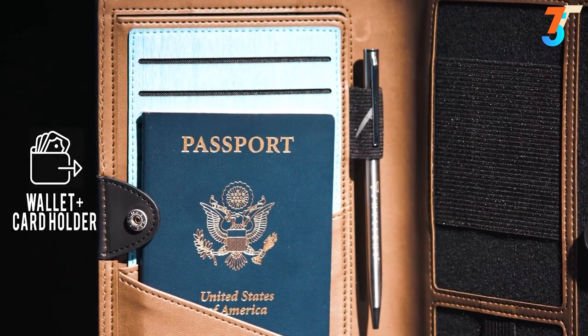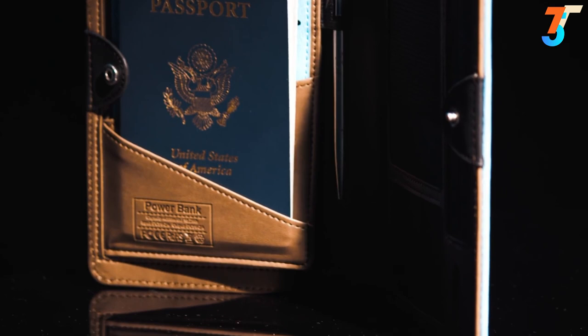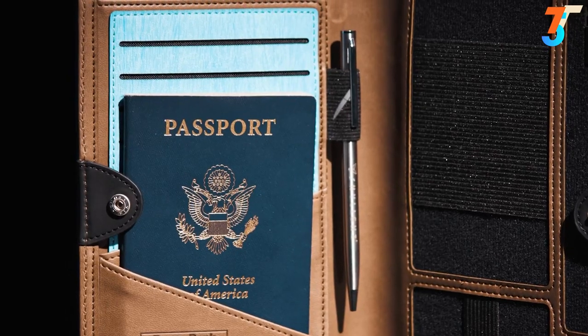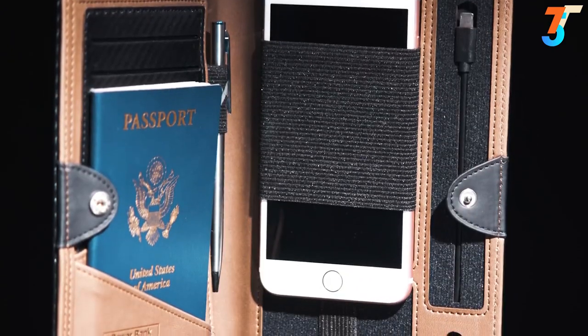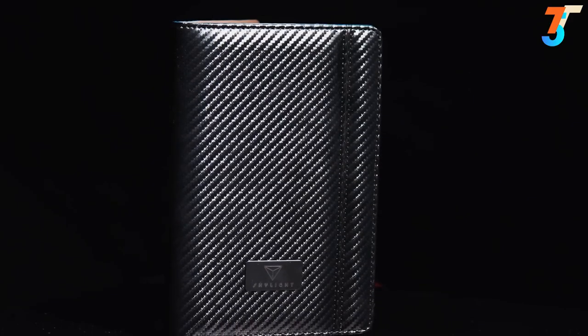Most importantly, a secure place to keep your passport, boarding pass, IDs, cards and cash. All of this is protected by an anti-theft RFID blocking liner so you can travel the world with peace of mind.